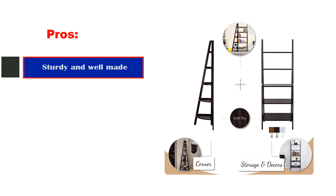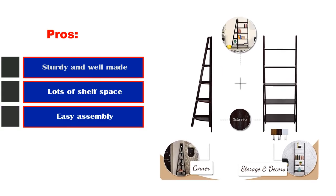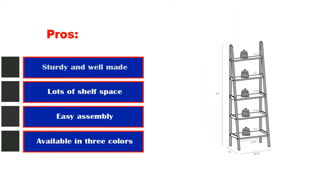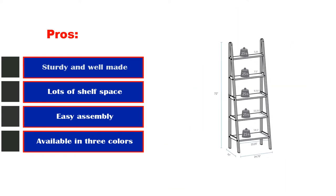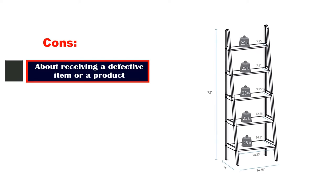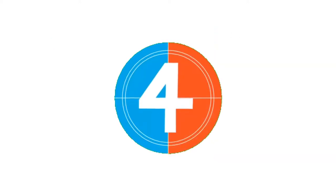Pros: sturdy and well-made, lots of shelf space, easy assembly, available in three colors. Cons: reports of receiving a defective item or a product with missing parts.